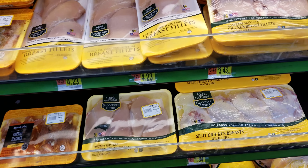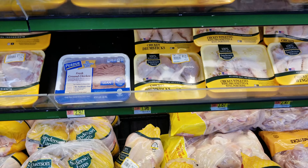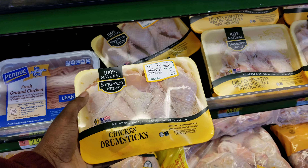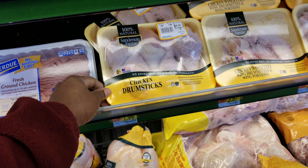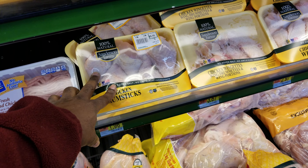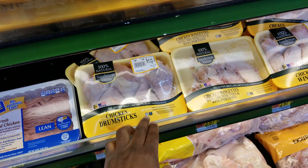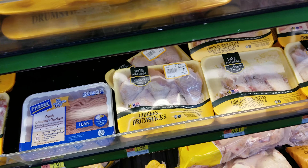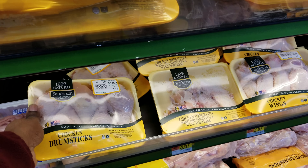You can also get a pack of drumsticks for $3.72. There are five drumsticks in there. Maybe dad or mom gets two pieces of chicken, and then one piece for each of the kids. So, $3.72.